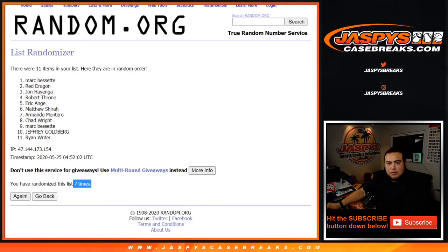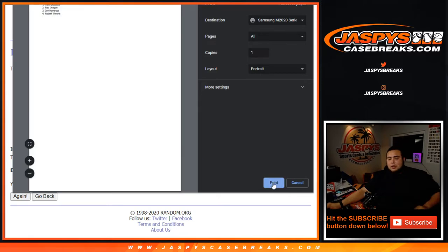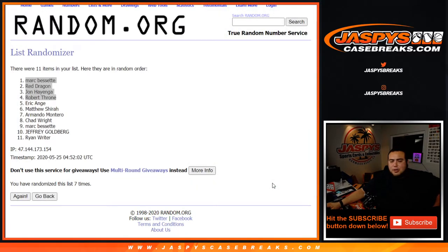Boom, seven times. Mark, Red, John, and Robert — you guys are all winners of break credit. I'll be sending that out later tonight after I'm done with the Bowman mixer. Appreciate it, guys.